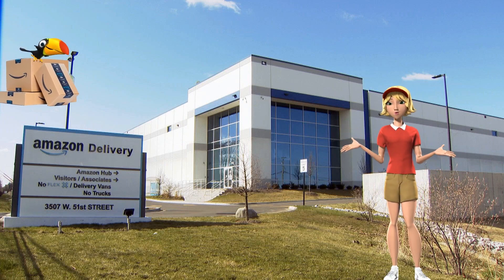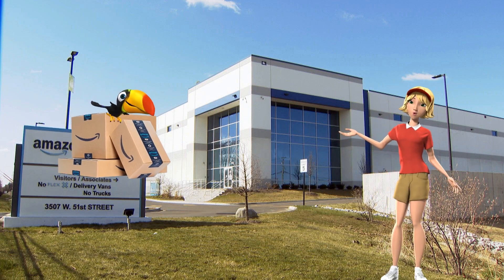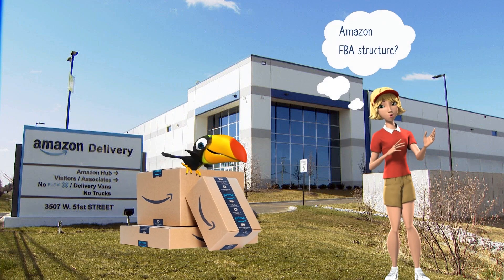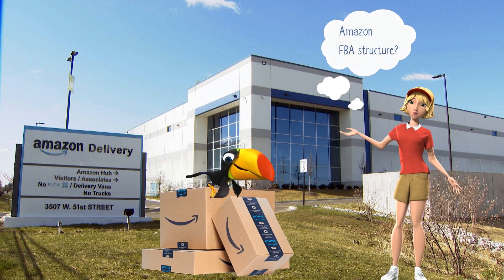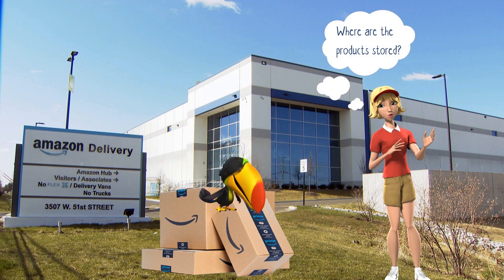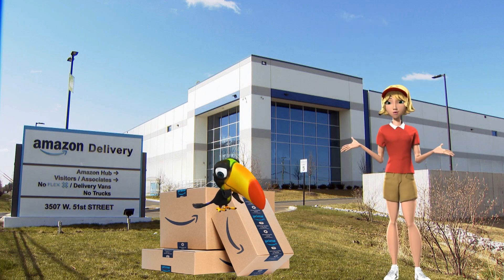In today's video, we will discuss how Amazon FBA works and how it may help your revenue. Are you knowledgeable about Amazon FBA structure? What makes dropshipping different? Where are the products stored? This video will provide all the information you need.